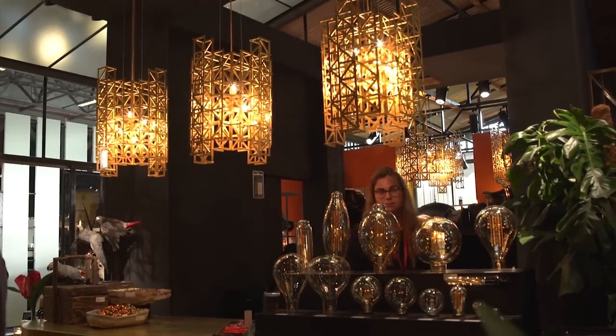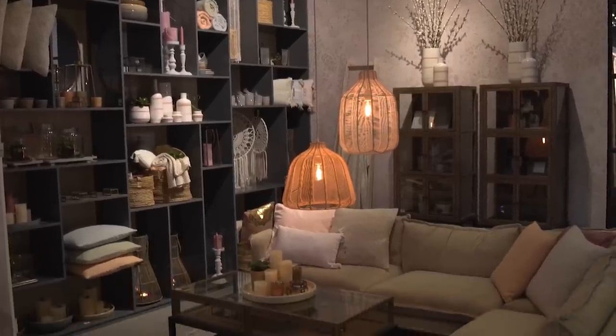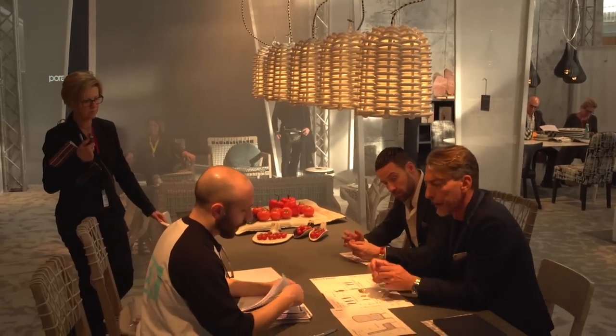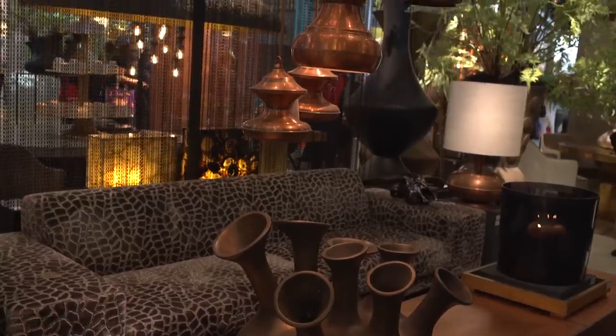Our last feature lighting design inspiration is low-hanging pendants above the table. As long as this type of lighting is high enough that seated guests can easily see one another, you can dare to go as low as you like with your favorite oversized fittings.